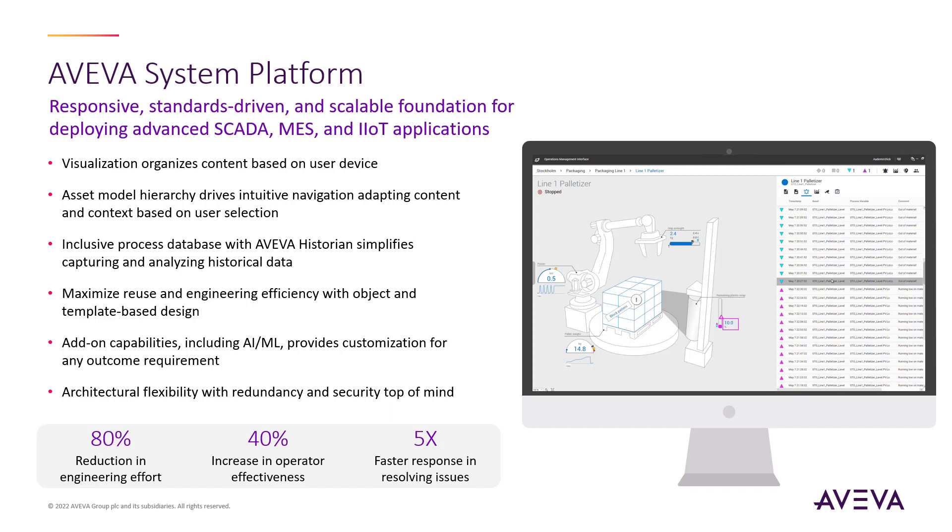System Platform also offers a highly flexible and secure architecture. All of this results in several customer-measured advantages, like an 80% reduction in engineering effort, a 40% increase in operator effectiveness through context generation, proper use of color, intuitive design best practices, and more. This also leads to a five-times faster response in operators resolving critical events in real-time.